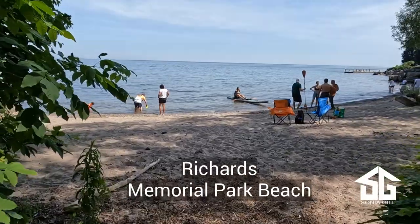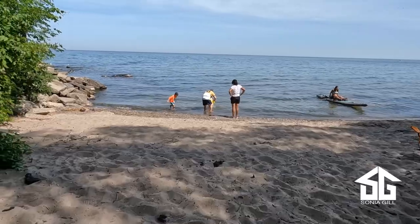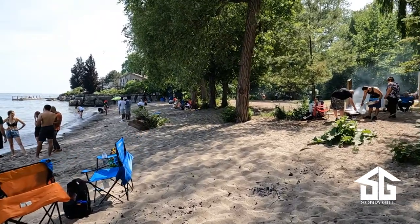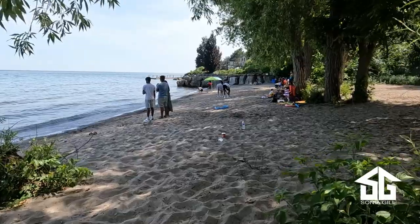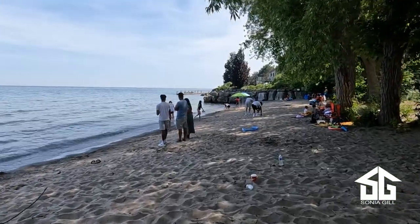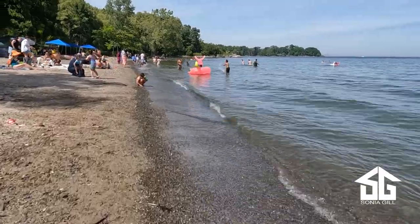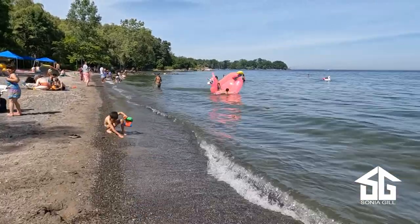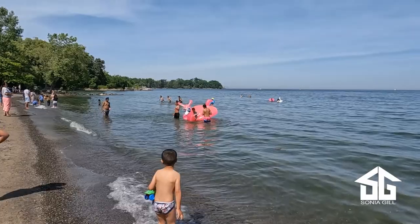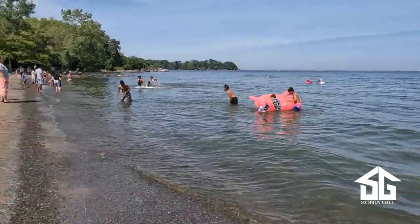Number 2 is Richards Memorial Park Beach. It has an excellent beach and is lesser known than its flashy counterpart Jack Darling Park just down the road. However, for those in the know, this is just fine because many people feel the beach here is actually better. Backed by towering trees and open green space, Richards Memorial Park is a quiet and relaxing place to enjoy the waters of Lake Ontario.